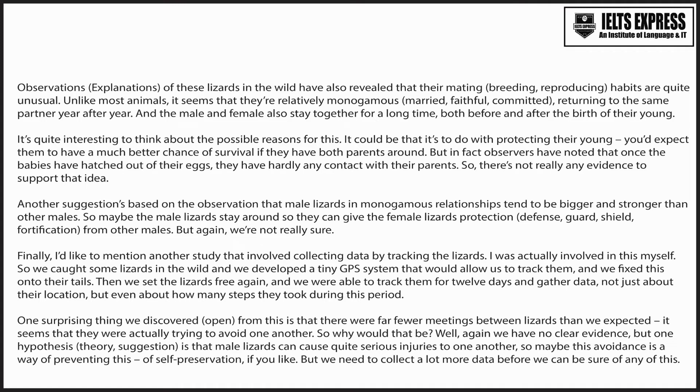Finally, I'd like to mention another study that involved collecting data by tracking the lizards — I was actually involved in this myself. We caught some lizards in the wild and developed a tiny GPS system that would allow us to track them, which we fixed onto their tails. Then we set the lizards free again, and we were able to track them for 12 days and gather data, not just about their location, but even about how many steps they took during this period.